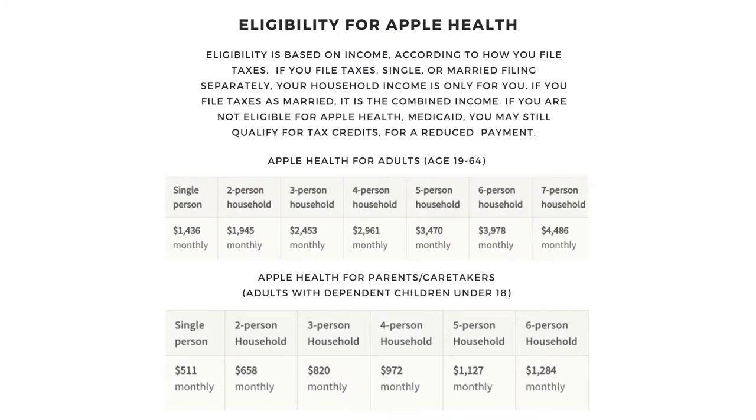Eligibility for Washington Apple Health is based on income according to how you file your taxes. If you file taxes single or married filing separately, your household income is only for you. If you file taxes as married, it is the combined income.